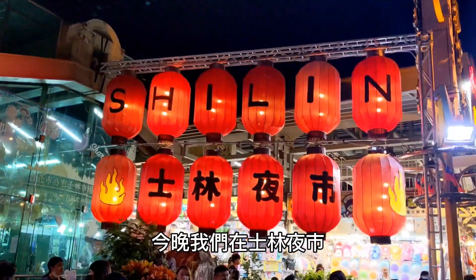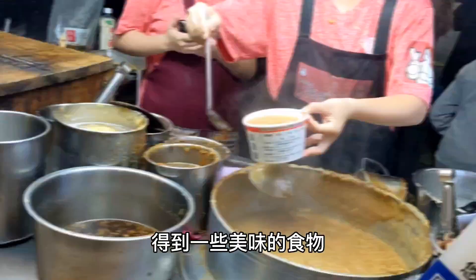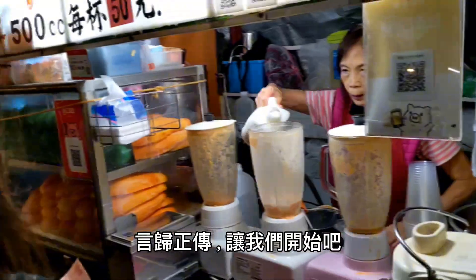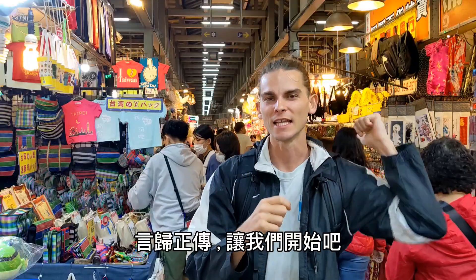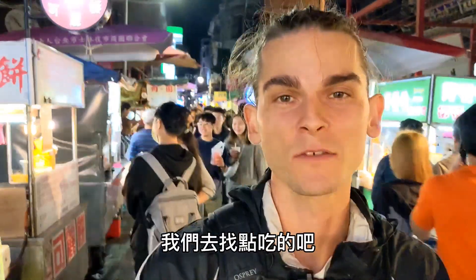Tonight we are at Shilin Night Market. We're going to be exploring and getting some delicious food. So without further ado, let's go. I'm in the heart of the Shilin Night Market. I'm having trouble deciding — let's go find some food.